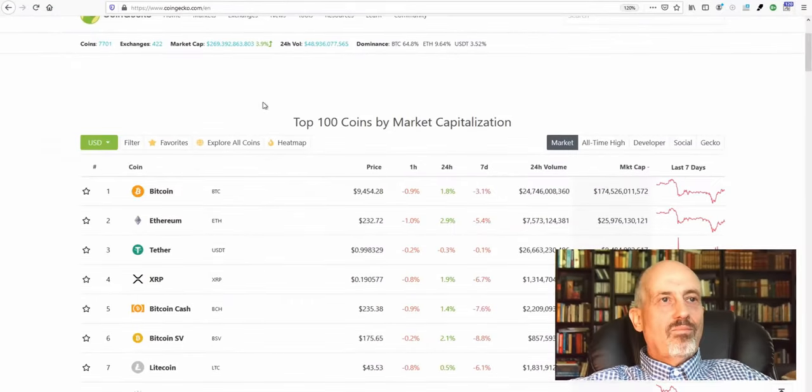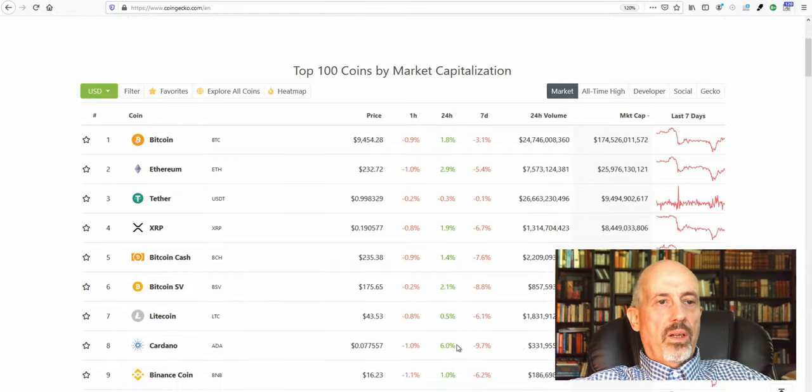Welcome to the Crypto Corner. As usual, we'll start with the market. The market hasn't changed significantly in total volume — around 270 billion, similar to last week — but there has been a dip in the last few days and the market hasn't fully recovered. However, as you can see, in the last 24 hours most of the coins are in green.